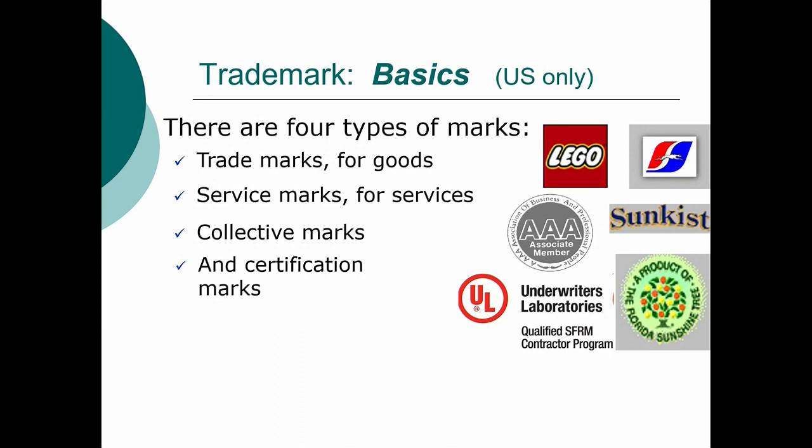For those familiar with Underwriter Laboratories, that UL mark shows up on light bulbs and other pieces of equipment. Underwriter Laboratories is a non-profit and they will test various products made by others. And when a product gets that stamp, then the seller — say Philips — can then mark its light bulbs with the UL mark.